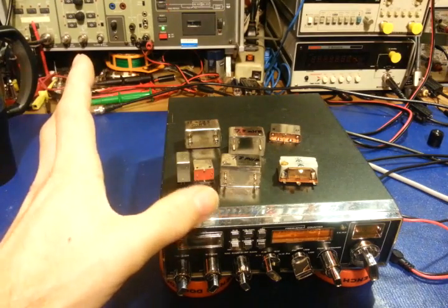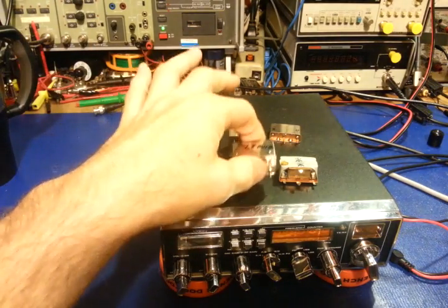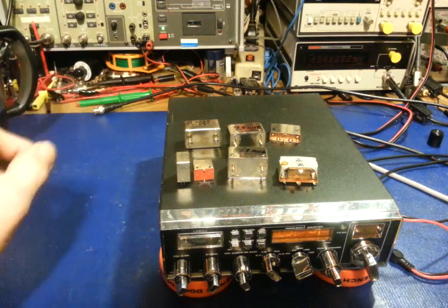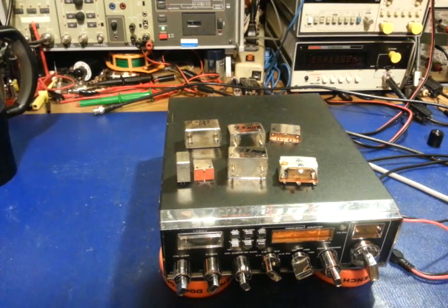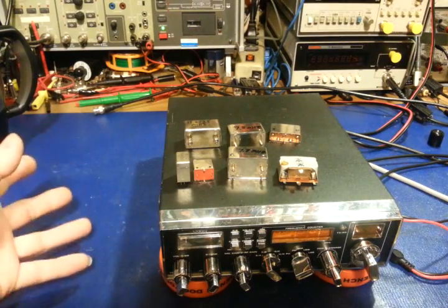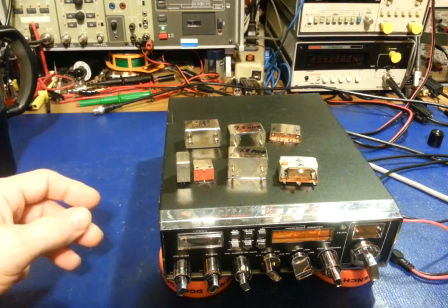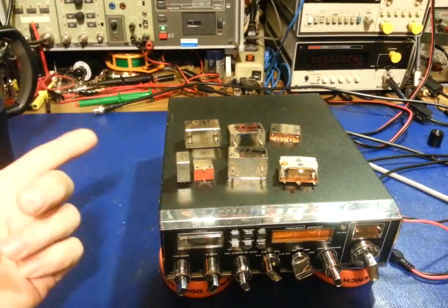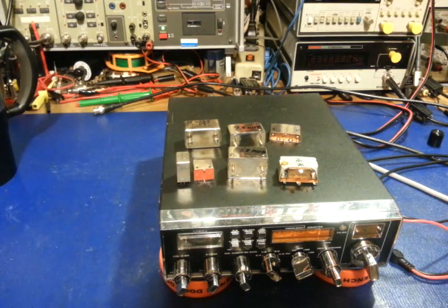Those 2.2 kilohertz filters were an optional filter in what's probably the grandfather of every export radio on the planet — the Ranger AR-3300 and AR-3500. I have close to a dozen of those. When you purchased those radios, you could get an optional 2.2 kilohertz filter installed — a very narrow pass band that made for much better sideband receive quality. So in a nutshell: the new filters are twice as wide as the old ones. That's why your older radios receive better — crystal filters.